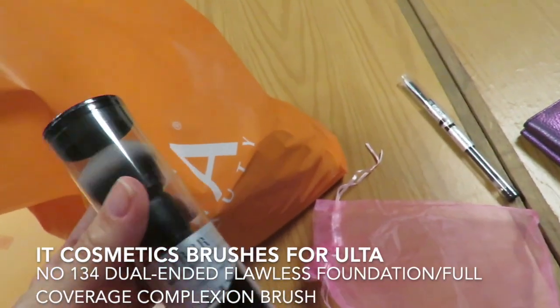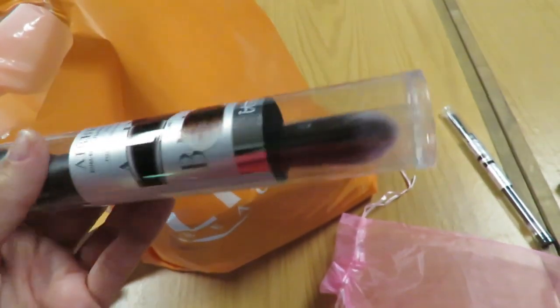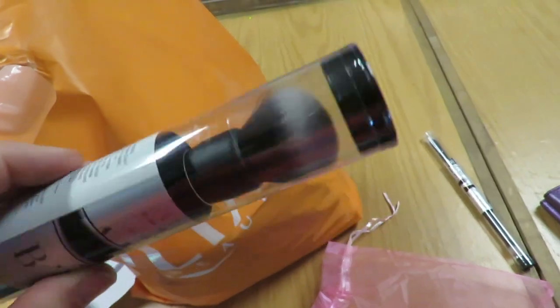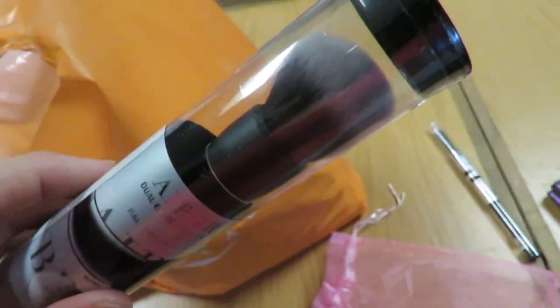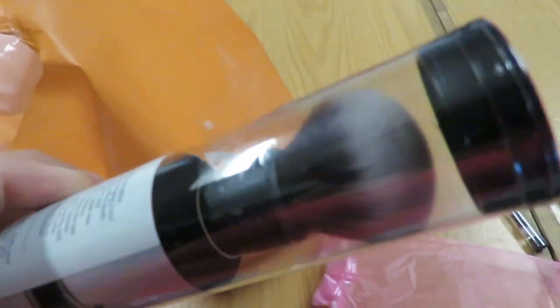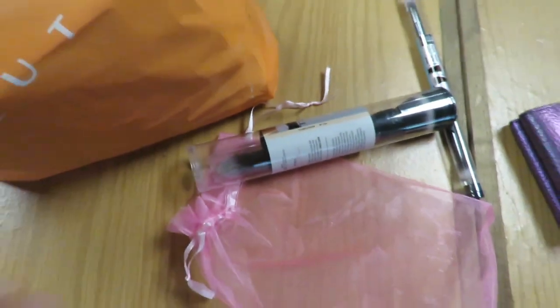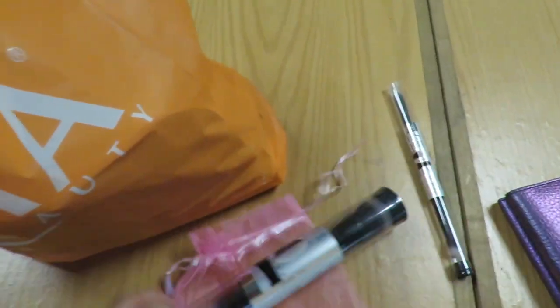Next I have an airbrush dual-ended flawless foundation brush. There's a paddle applicator on one end and a blend-out brush on the other. It's slightly less dense than the last version, so this will give you more of a medium coverage. If you're looking for more of a medium coverage with the CC cream, this new one would be the one for you.